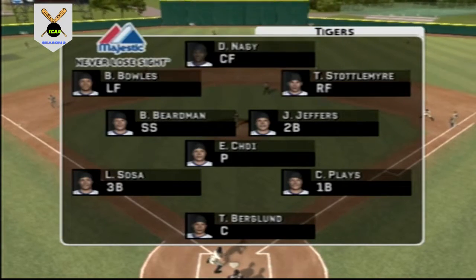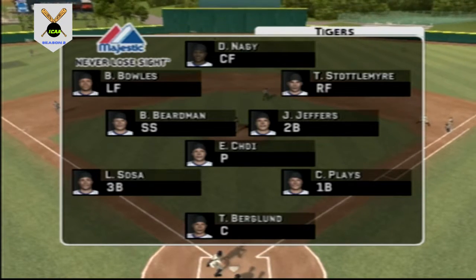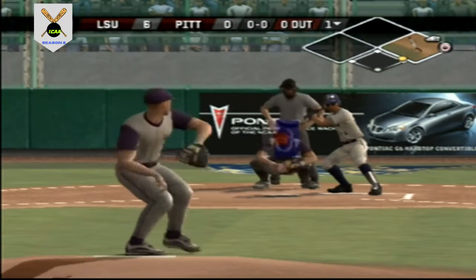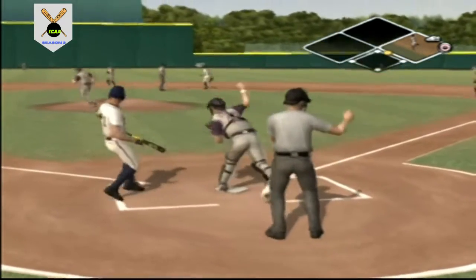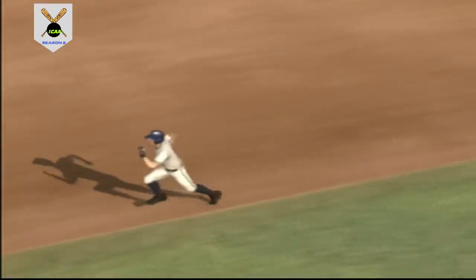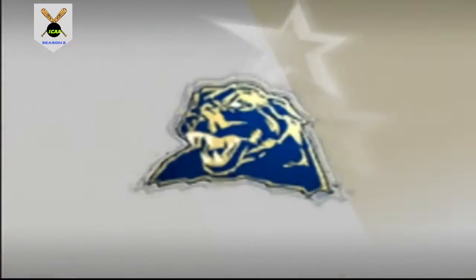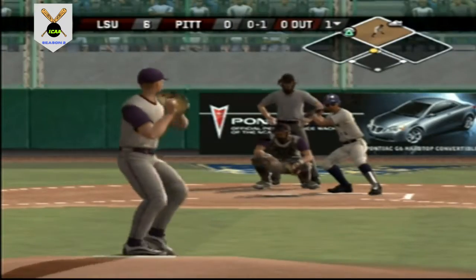LSU has a very solid infield — they'll make the plays when they have to. It's really an infield you can live with; you can count on them to make the normal play. The outstanding play they have a hard time making. In there for the stolen base — the best base runners steal bases off the pitcher. Great jump at first and he's easily in at second.